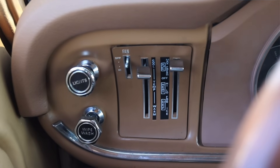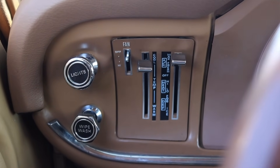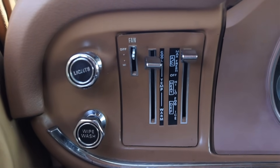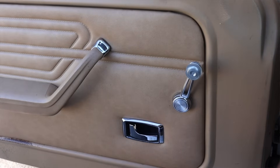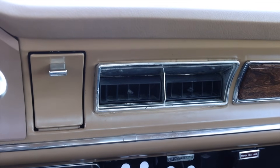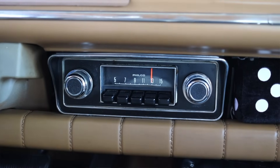Off to the left I have my lights, wipers, washers, and climate controls. As I've been learning recently, the 70s loved hiding the climate controls off to the left, and that's true here in the Maverick as well. On the door we have manual mirrors, manual windows, and our latch to get in and out.